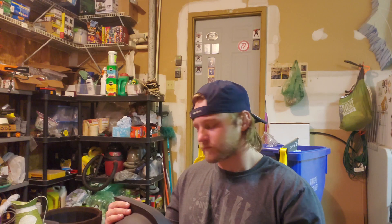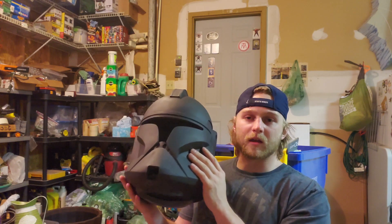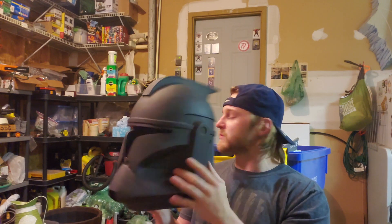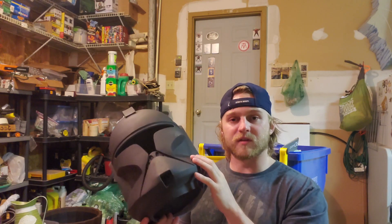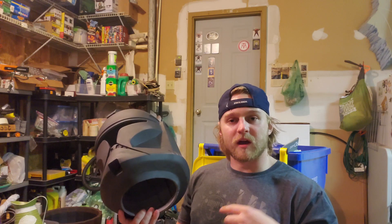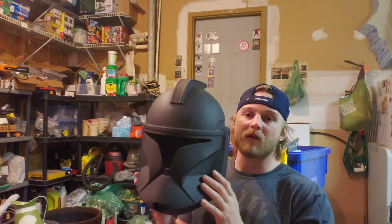The sanding process is pretty much done. Now what I'm going to do is put a complete white coat on this, because obviously a clone trooper is white. I'll get it completely covered in white and then start taping off everything.